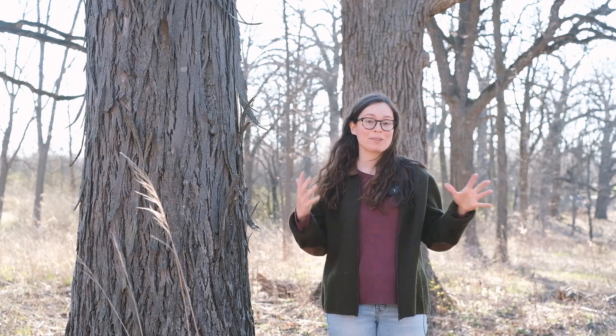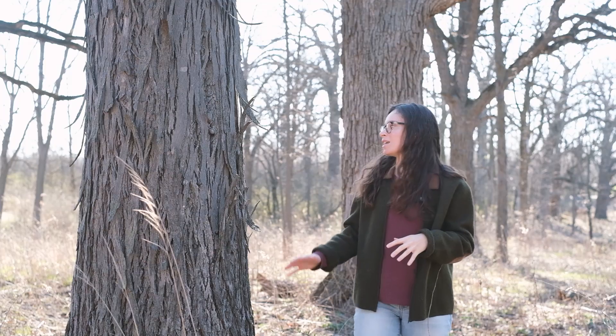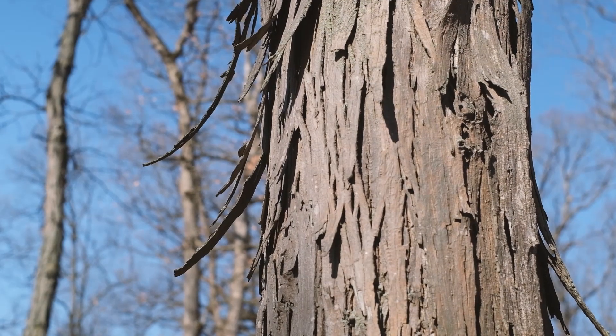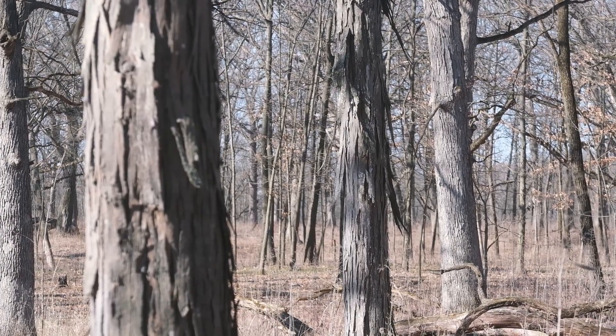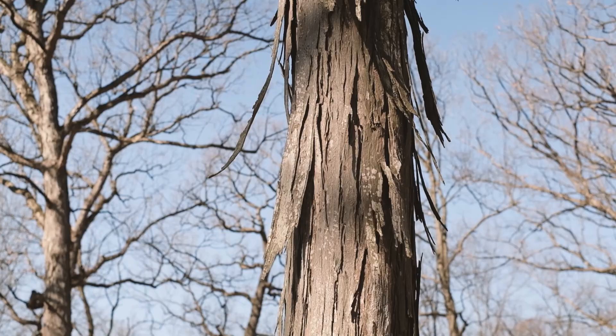Here we have shagbark hickory. Shagbark hickory, like its name, has shaggy-looking bark. Its bark is peeling off in narrow vertical strips, giving it an appearance like it has hair. Especially the older trees are the most shaggy — younger trees don't have as much peely bark.